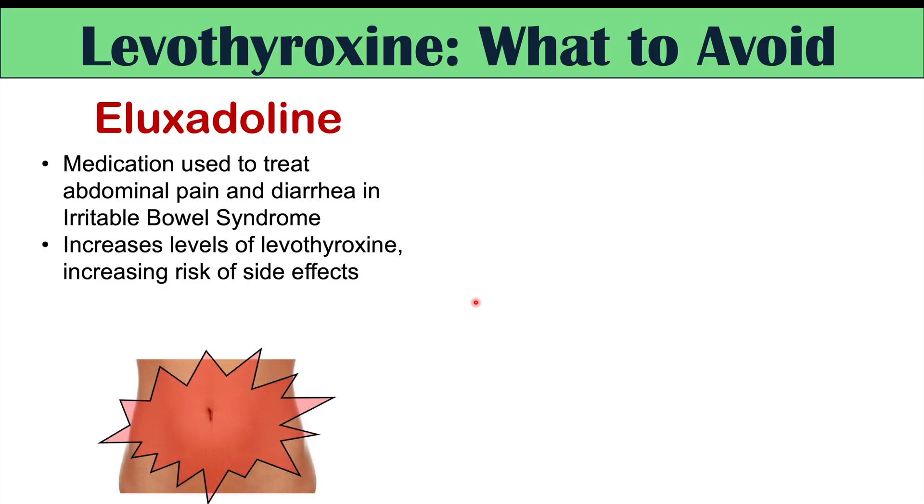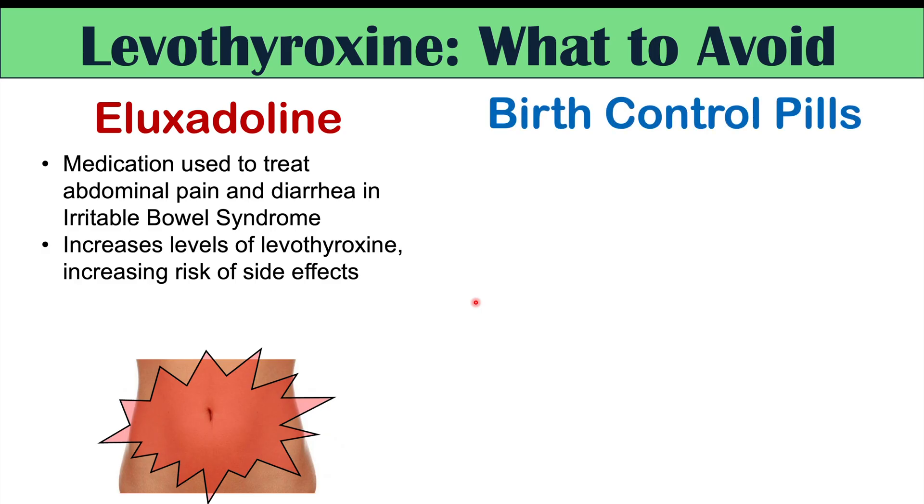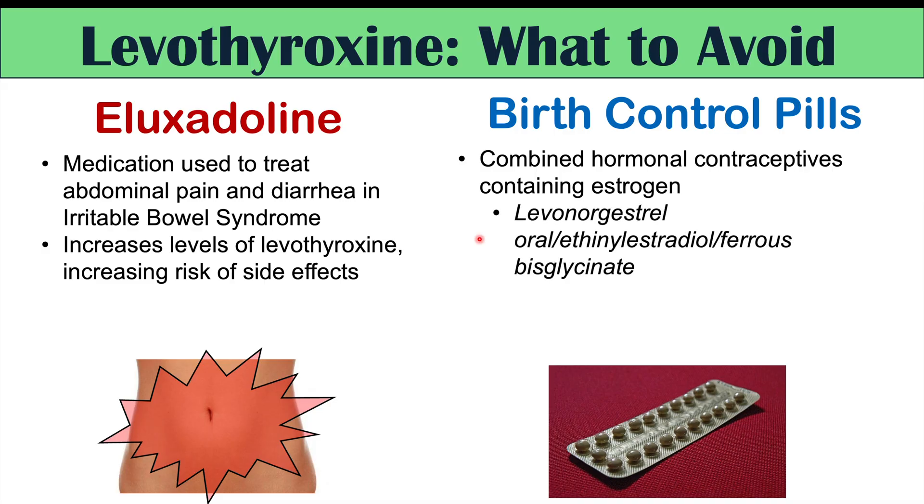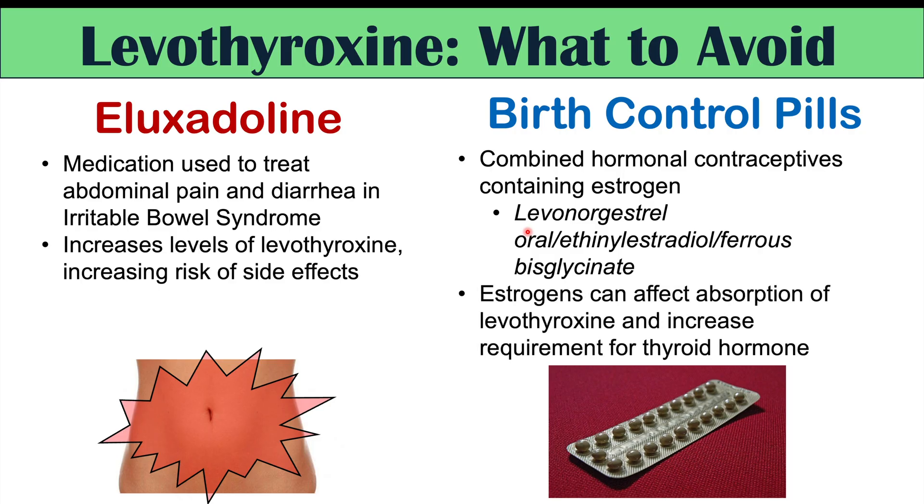Another very important group to watch is birth control pills, especially those containing estrogen — the combined hormonal contraceptives, not the progestin-only ones. Birth control pills containing levonorgestrel, ethinylestradiol, and ferrous bisglycinate are particularly relevant. Estrogens can reduce the absorption of levothyroxine but can also increase the body's requirement for thyroid hormone, prompting the body to need more than usual. So there can be a combination of effects with estrogen-containing birth control pills.